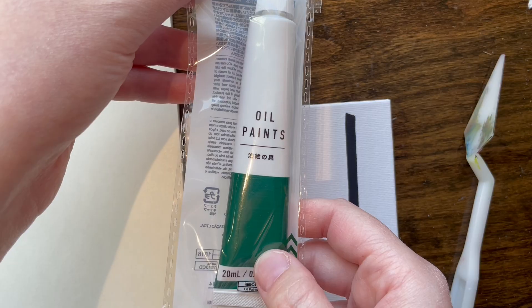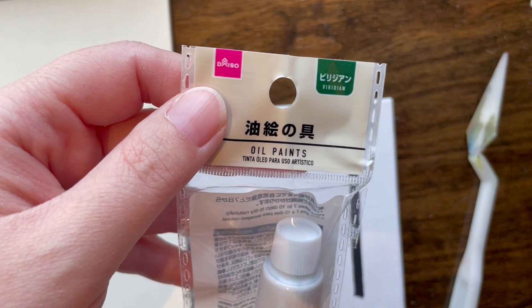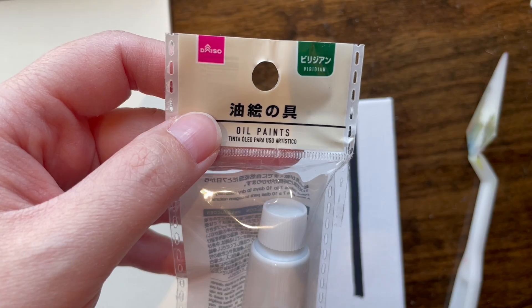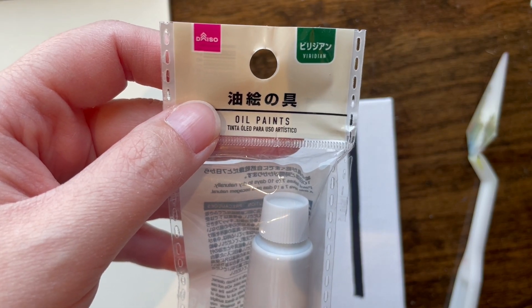Today is one of the more interesting finds, I think, because this is from Daiso. For those of you that don't know, Daiso is the equivalent of a dollar store. Everything in Daiso is 100 yen, which at the time of this recording is roughly 68 cents with the exchange rate.